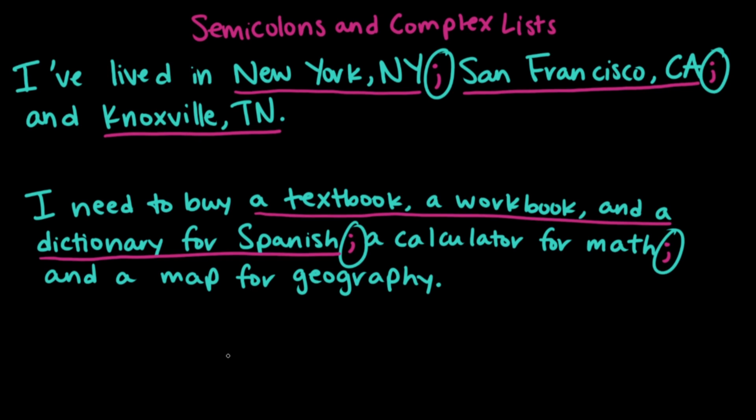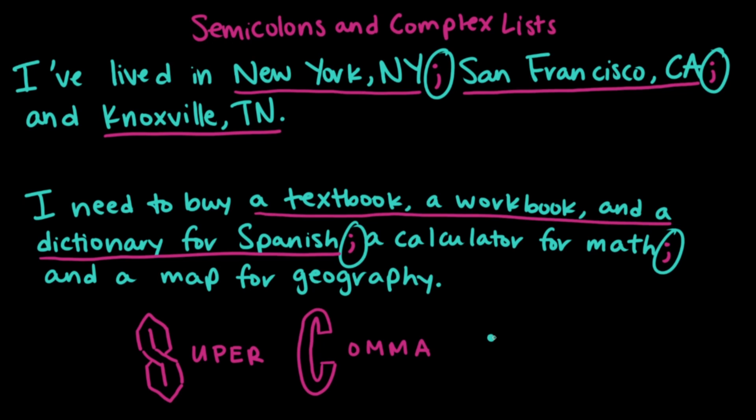Because the semicolon is playing such a special role in the case of the complex list, sometimes it's referred to as a super comma. It's essentially acting as a comma, but removing some of the confusion that might occur if we had so many commas in one sentence. That's semicolons in complex lists — when we have a list inside of another list, or elements in a list that already have commas in them, we use semicolons to separate all the elements to make sure the sentence is extra clear.